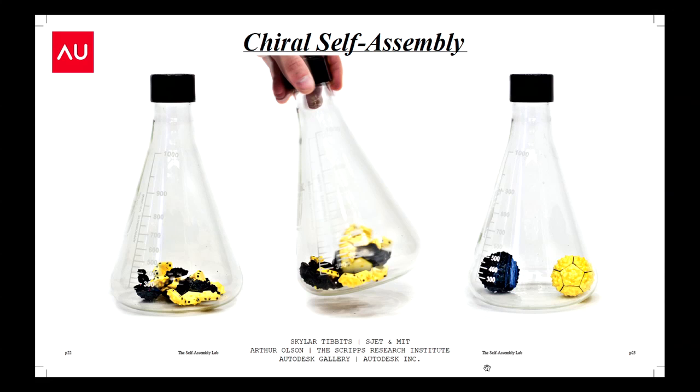We also demonstrated self-sorting: dump a bunch of yellow and black parts into a chamber, shake them randomly, and the yellow parts make yellow parts, the black parts make black parts, and they never mix. The parts have the information to separate themselves.